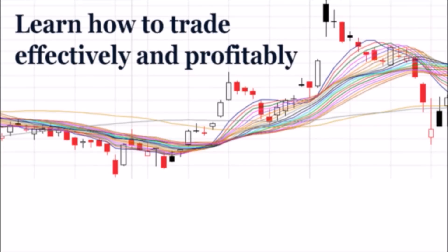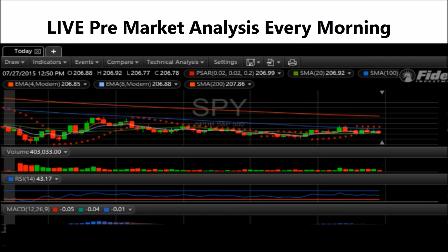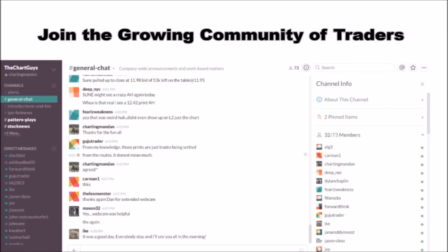Hey, I'm Chartingman Dan. If you like this video, I encourage you to check out our website thechartguys.com, home of technical analysis learning and education, where we broadcast live market coverage every morning, provide live chart consultation, and point out key levels on your favorite plays in our community chat room. Why not check out our free trial?